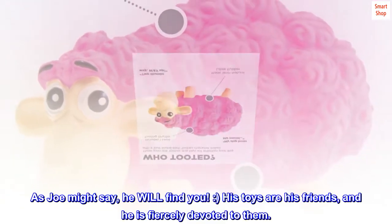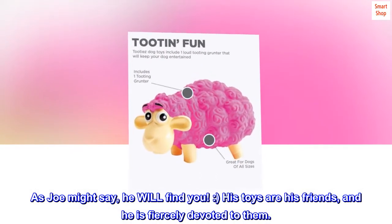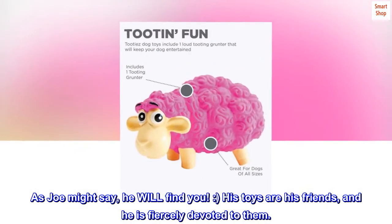As Joe might say, he will find you — smiley face. His toys are his friends, and he is fiercely devoted to them.